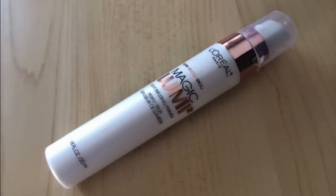Next up was the L'Oreal Magic Lumi Light Infusing Primer — I'll insert a photo. You can purchase this at Walmart for around $11.50, and at Ulta it's $12.99. But you're only getting 0.68 fluid ounces, and that kind of bothered me that there wasn't a lot of product in there.